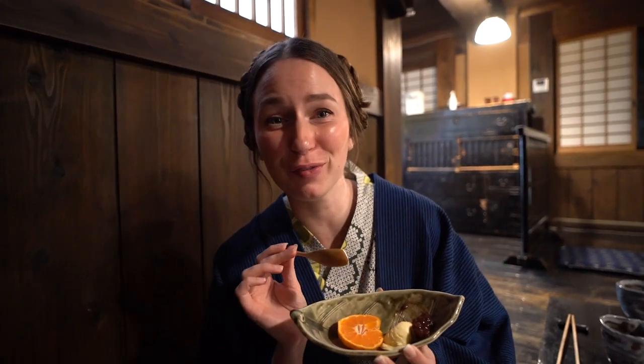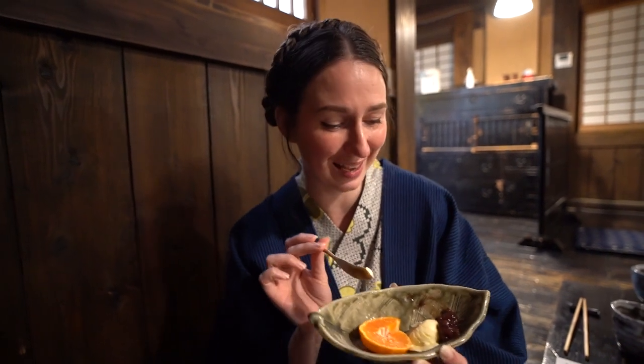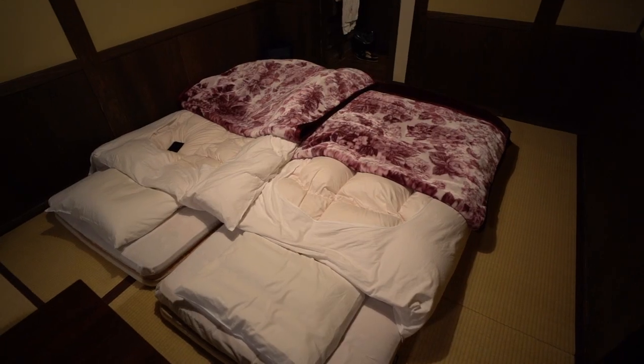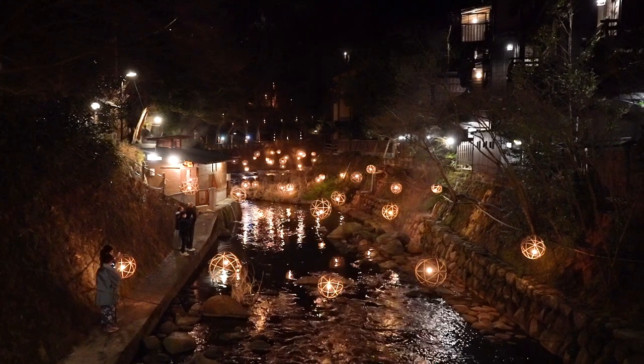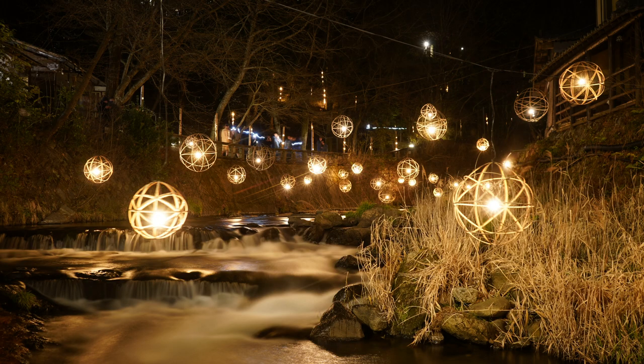We completely forgot to film dessert — Andrew's completely finished his. It's adzuki beans, really creamy Jersey milk vanilla ice cream, and one of the local tangerines. Really nice. They've come and set out our futons for us. Before we jump in bed, I'm going to quickly run outside and show you the lights, because this town at the moment, it being winter, has got lights above the river. I managed to get some absolutely stunning photographs. Heading back now because it's really cold. Goodnight.